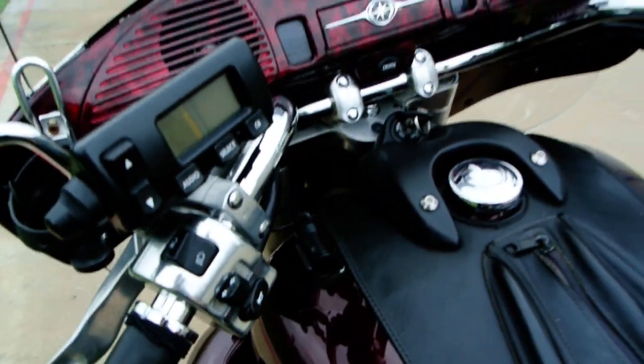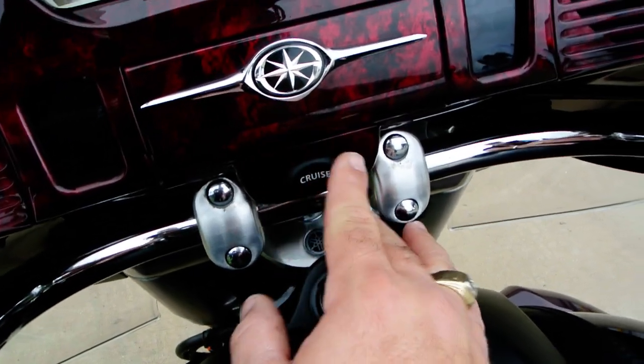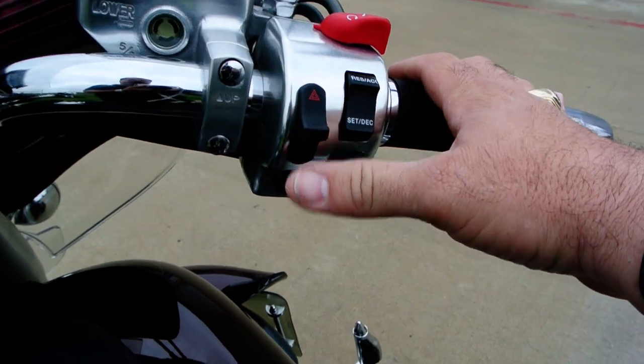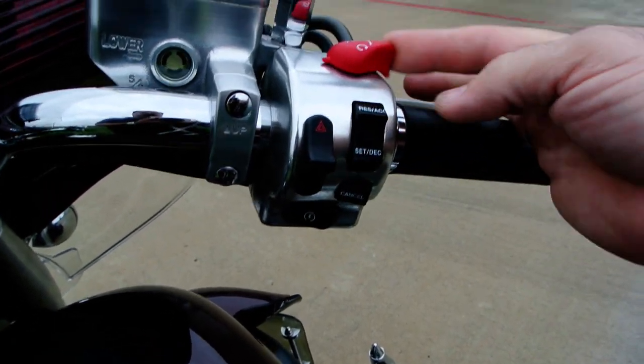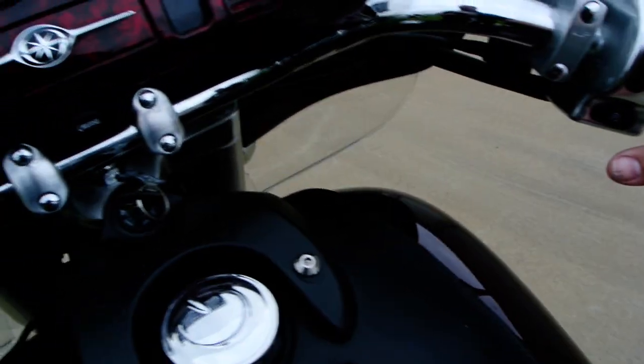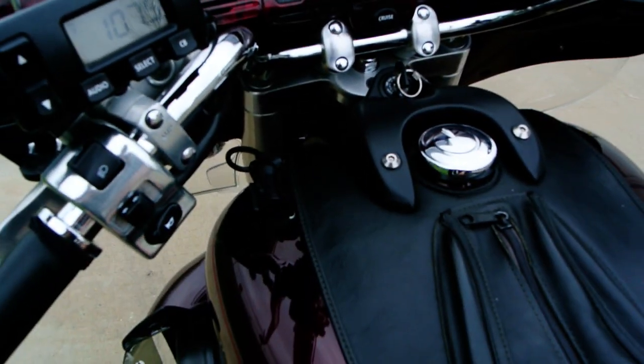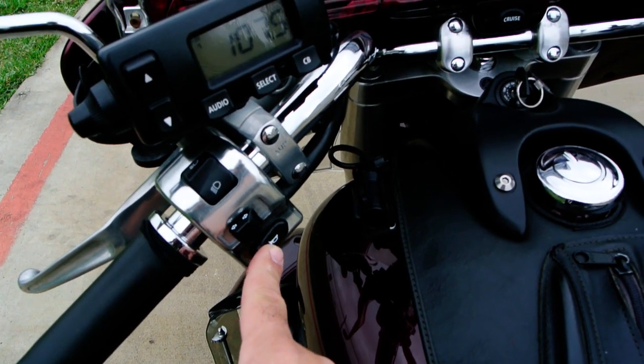Electronic cruise control — you can turn your cruise control on and off right here, and then your resume and accel, set and decel button, and cancel. There are also hazard lights, engine off and run, and your start button. This does have an aftermarket horn on it, so the horn is nice and loud.